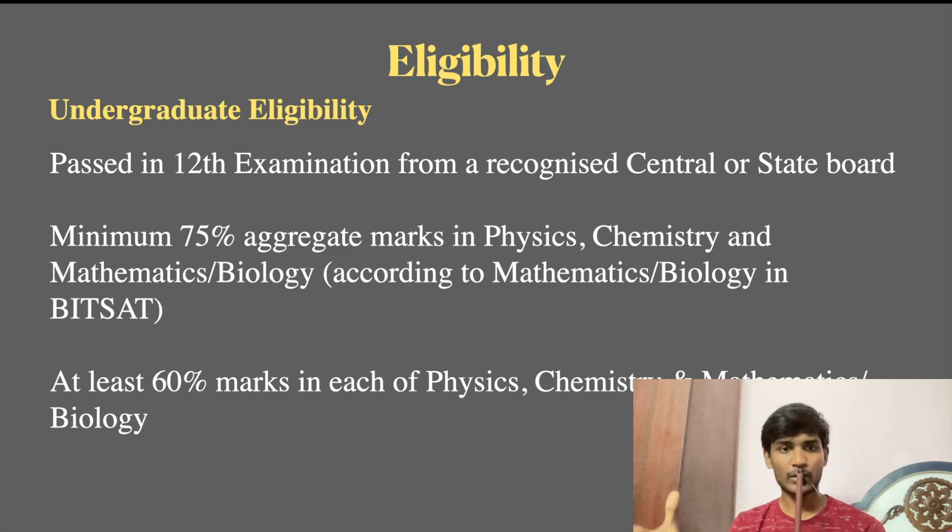You have to choose Physics, Chemistry, and Mathematics as your subjects. You can also choose Physics, Chemistry, and Biology. If you choose Physics, Chemistry, and Biology — for example for B.Pharm — you have to choose Mathematics as well. Physics and Chemistry with Mathematics at 75%, and Physics, Chemistry, and Biology at 60% each. The basic students can also qualify through JEE.